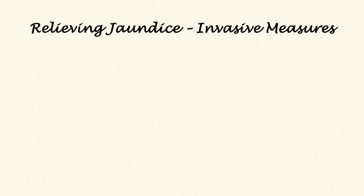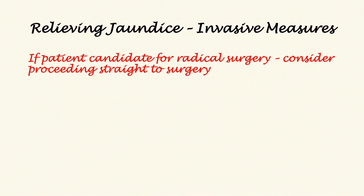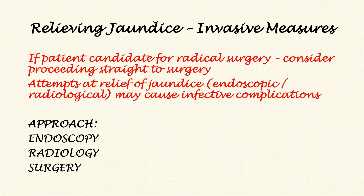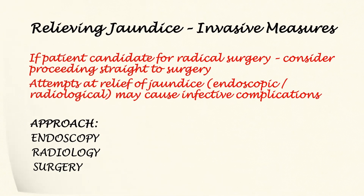What are the invasive measures for relieving jaundice? It is really important that for patients who are candidates for radical surgery, the team must consider proceeding straight to surgery rather than attempting relief of jaundice first. Attempts at jaundice relief — whether done with endoscopy or radiology — may cause infective or other complications which may delay surgery or render some patients no longer surgical candidates. If patients are not candidates for surgery, or if jaundice relief is required, options include endoscopic, radiological, and surgical approaches.